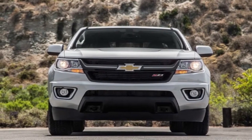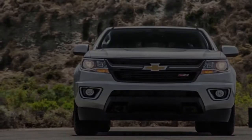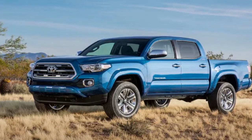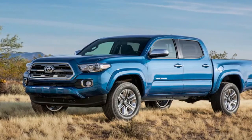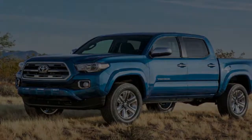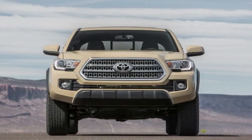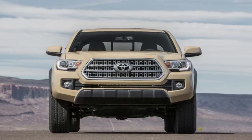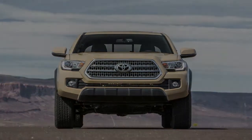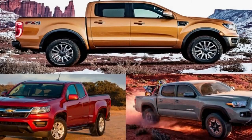Instead of adopting the F-150's front-end look, the Ford Ranger does its own thing with more traditional-looking headlights and Ford's hexagonal grille. The headlights are available with LED low-beam lamps and come standard with an LED accent strip at the bottom. One thing that sets the U.S.-spec Ranger apart from its global counterparts is its solid steel front bumper. The Colorado gets an equally conservative front-end, while the Tacoma might be the most aggressive looking of the bunch with its angled-in headlights and large grille that dominates the front fascia.